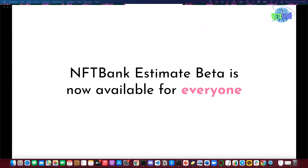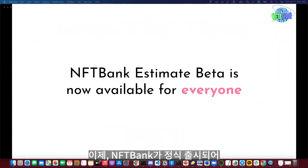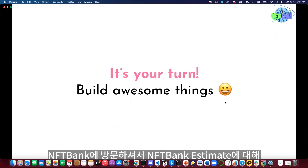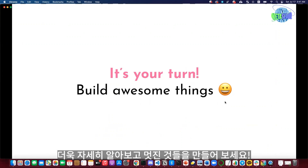I'm happy to announce that NFT Bank Estimate is now available for everyone. Visit NFT Bank to learn more about NFT Bank Estimate and build awesome things.